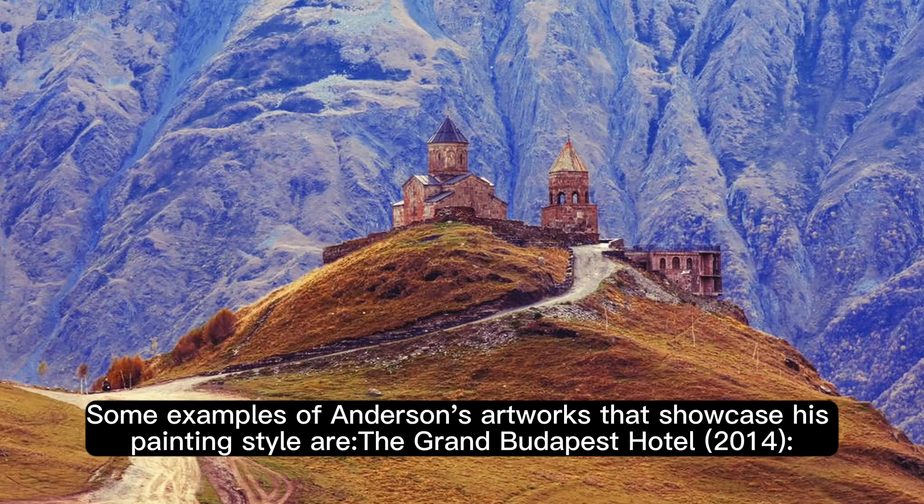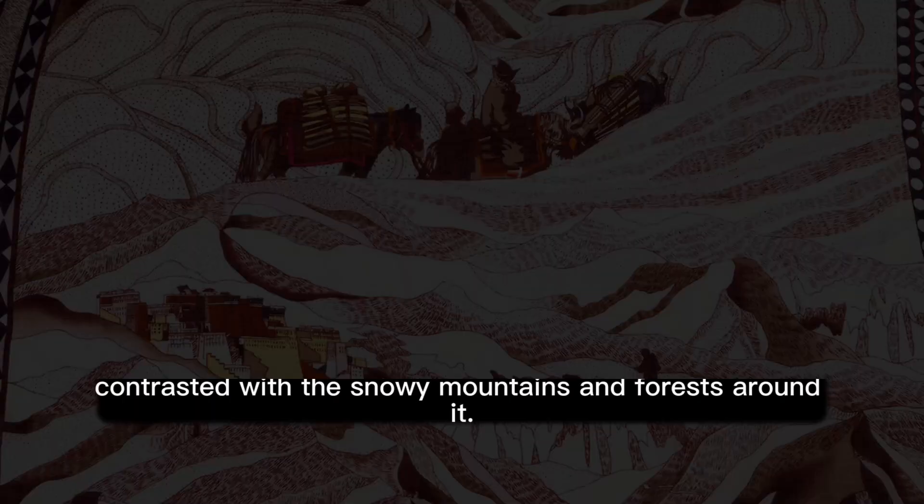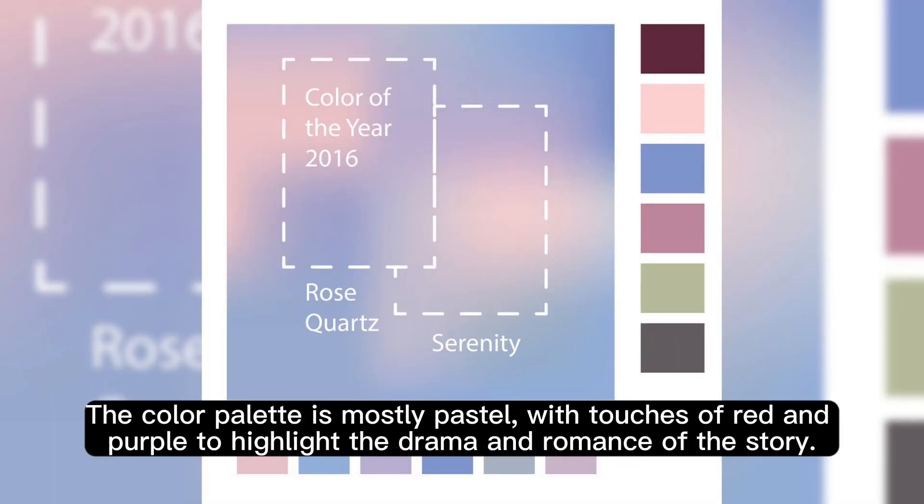Some examples of Anderson's films that showcase his painting style: The Grand Budapest Hotel (2014). This film is set in a fictional European country in the 1930s. It features a symmetrical pink hotel as the main setting, contrasted with the snowy mountains and forests around it. The color palette is mostly pastel, with touches of red and purple to highlight the drama and romance of the story.